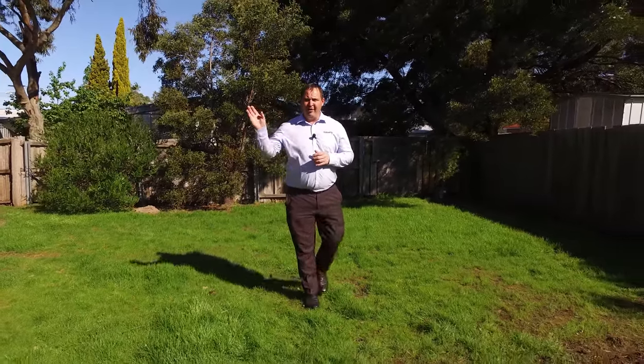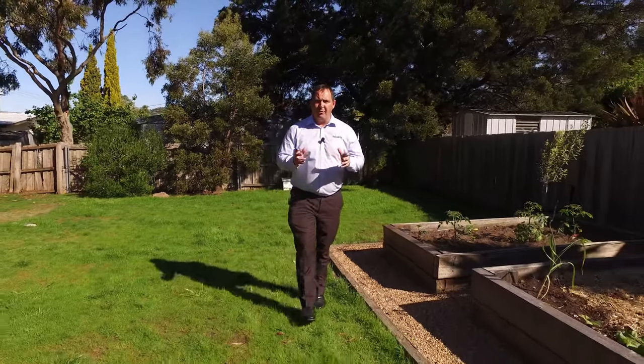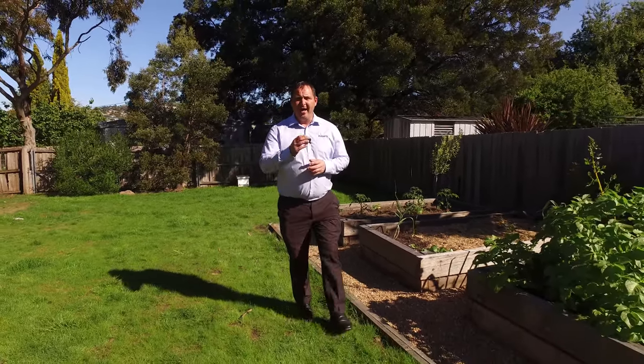Not only is this lovely home well located — just 5 minutes to Glenorchy CBD and 15 minutes to Hobart — it also has well-maintained gardens front and back. If you'd like to know more or to book an inspection, please don't hesitate to call me. I'm available 7 days a week and I'm here to help.